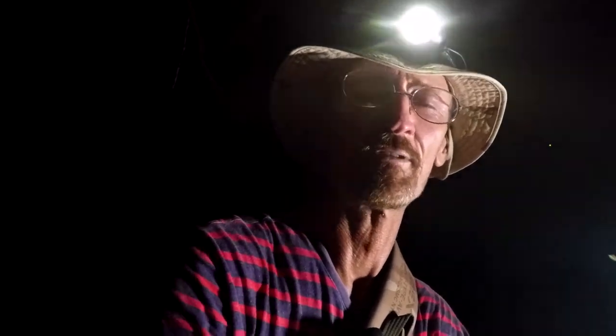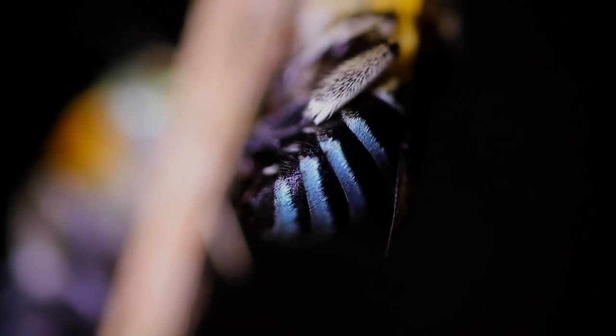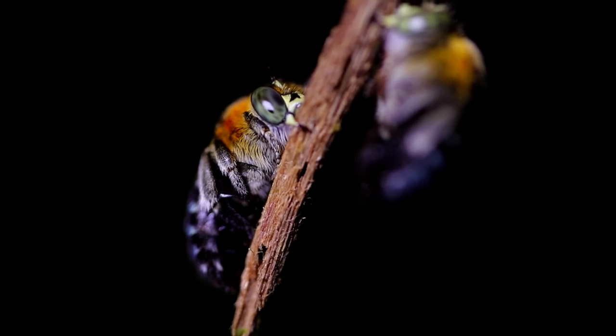I've seen these guys a few times and they're just so incredibly colored. If you look at the abdomen you can see a really nice electric blue, and then that goes up into their thick golden hairs that cover the main part of their torso. And then the eyes — astonishing green eyes.